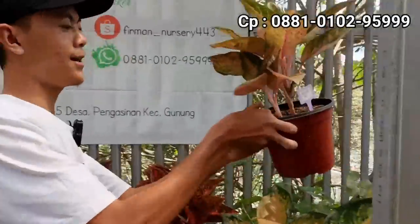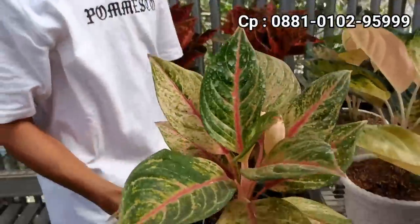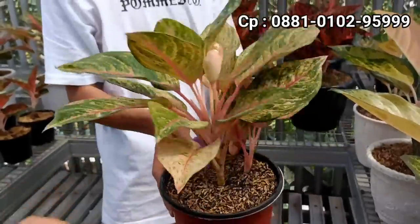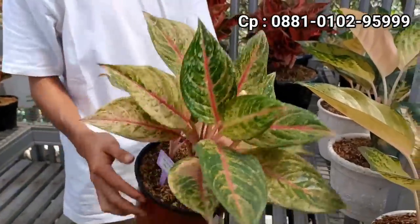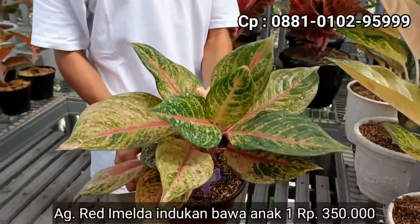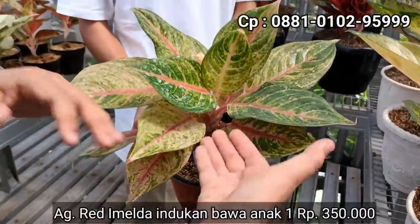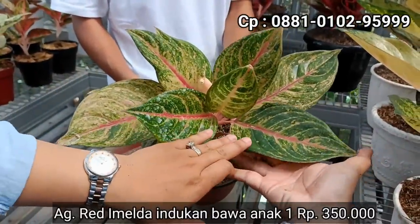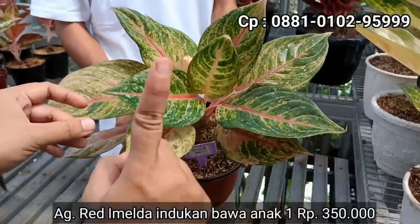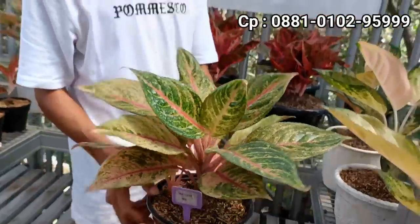Red Imelda. Kalau Red Imelda yang dipegang ini ada indukan beserta anakan. Notanya berapa? Ini dari Rp500 kita kasih di Rp350. Dari Rp500 jadi Rp350. Spesial lagi nih. Di harga Rp350, Red Imelda masuk koleksi juga. Dengan satu indukan, satu anakan, dan cuma ada satu yang tersedia.